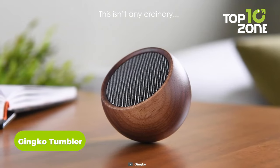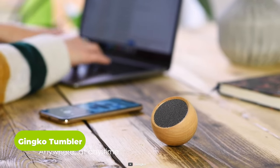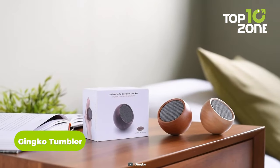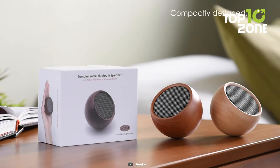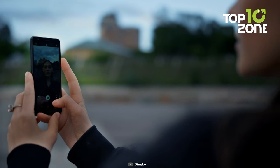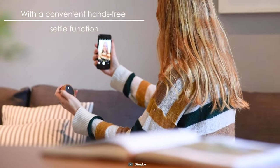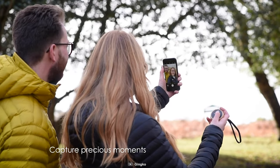Don't be fooled by its small size — this is a powerful Bluetooth speaker that can play for up to 12 hours non-stop. And if you want more volume, just pair two of them for a stereo effect. You can carry it in your bag or hang it on a lanyard, whatever suits you. And if you love selfies, this speaker has a bonus feature as it can help you take the perfect selfie.